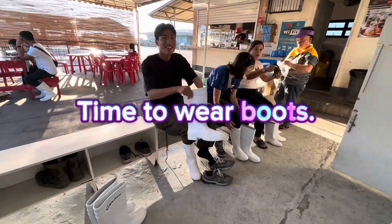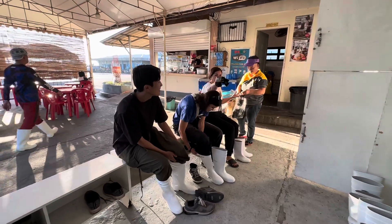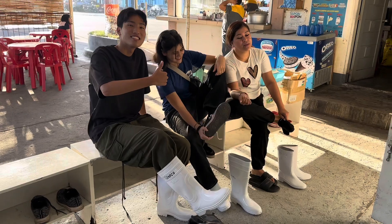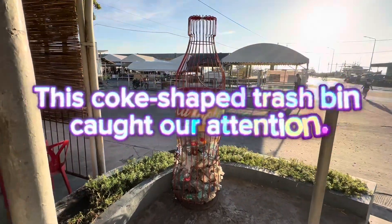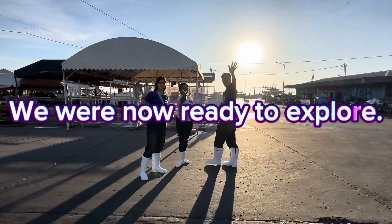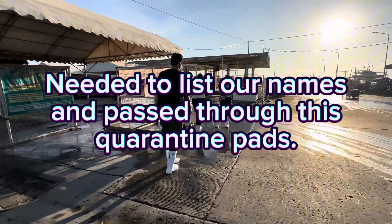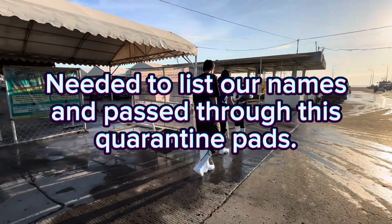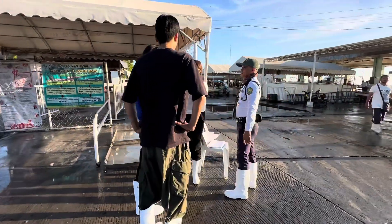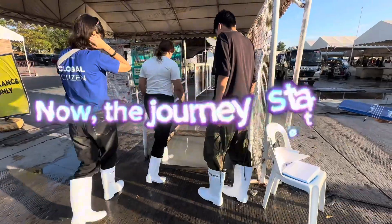Time to wear boots. This kelk-shaped trash bin caught our attention. We were now ready to explore. We needed to list our names and pass through the quarantine paths. Now the journey started.